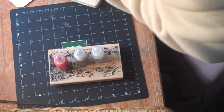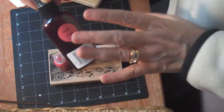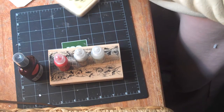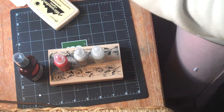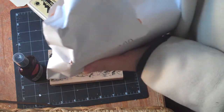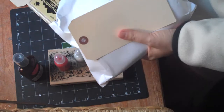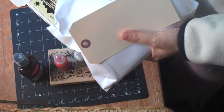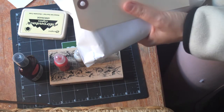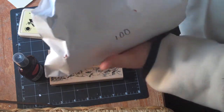I also got some glimmer mist — yay, my favorite, scarlet — can't wait to use it. I bought a hundred of these tags from Tim Holtz; these are the tags that he uses on all of his projects. This package actually came from Simon Says Stamp, so that's where you can get all this stuff.